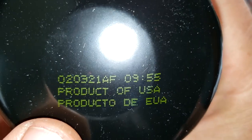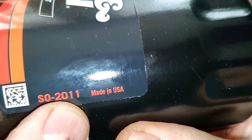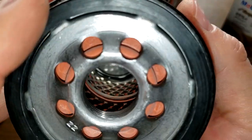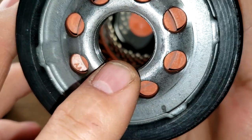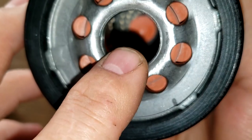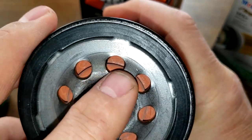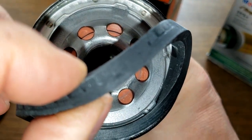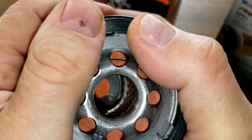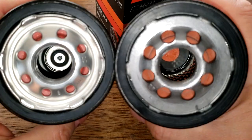The K&N date code is 020321AF — product of USA, and the sticker also says made in USA. She also has eight inlet holes, metal core with louvers, and what looks to be a bypass valve down below. These holes are a lot bigger though. Silicone anti-drain back valve and a nitro rubber gasket, which is also on there pretty good and pretty thick.